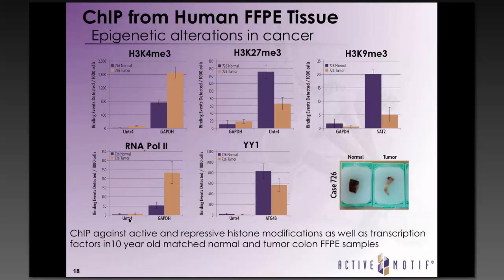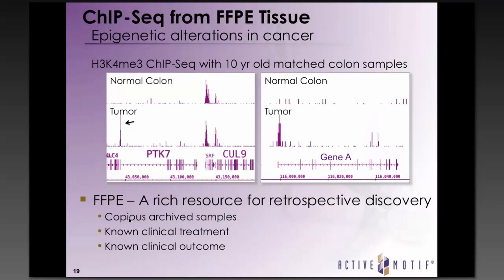I then proceeded with several other ChIP-validated antibodies against the repressive histone marks H3K27 trimethylation and H3K9 trimethylation, as well as RNA Pol2 and the transcription factor YY1, all showing successful enrichment of positive control regions over negative control regions. I then validated this ChIP by next-generation sequencing against H3K4 trimethylation and against transcription factor YY1. We can see peaks at active gene promoters in both normal and tumor, but an additional peak at the PTK7 gene promoter only in the tumor — a known cancer-associated gene.